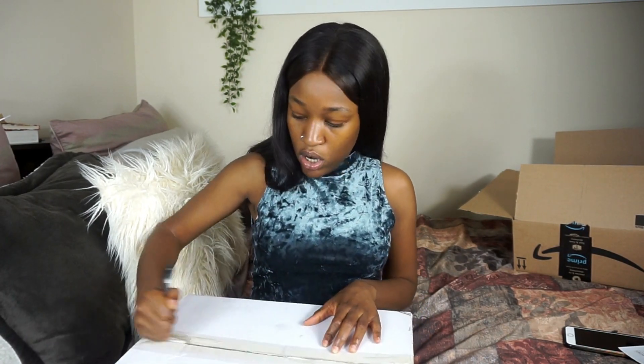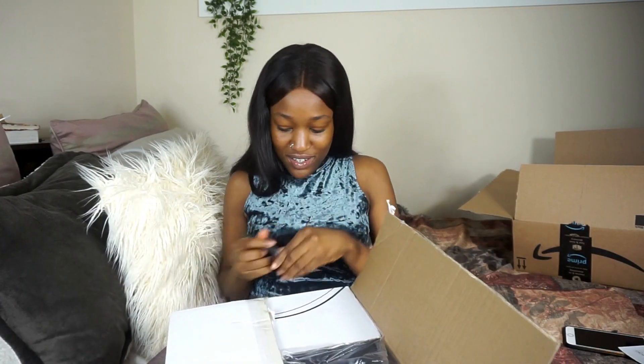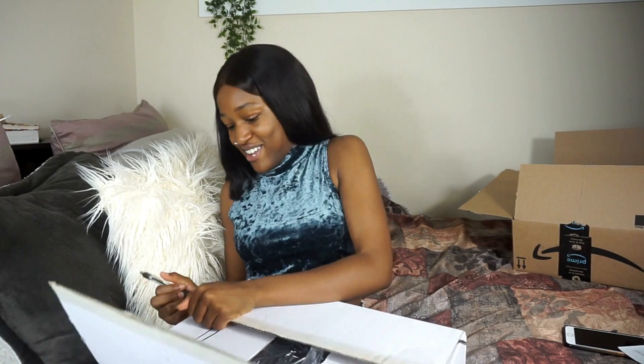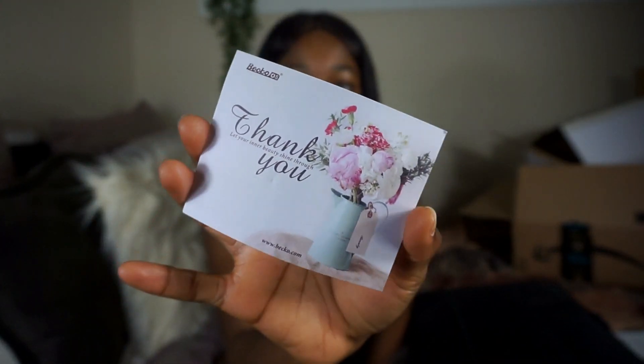If I go ahead and open up the main product, I'll just tell you a little bit about Beko. They're a company on Amazon and they have children's and women's products, so you can check them out — I'm going to put the link in the description box down below. Oh, guys, this thing is huge! They have a thank-you card: 'Let your inner beauty shine through.' So cute.